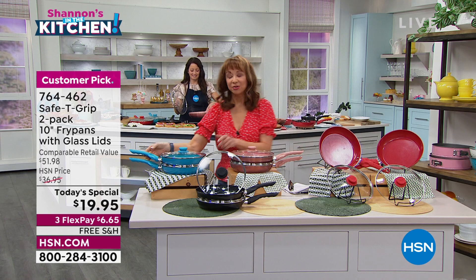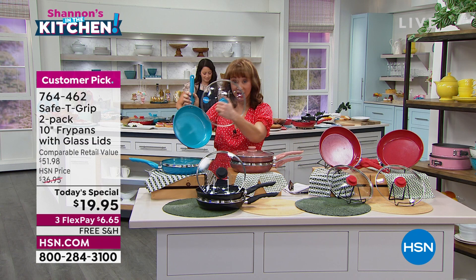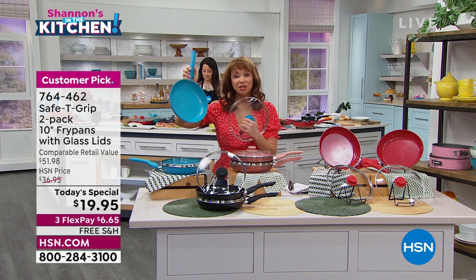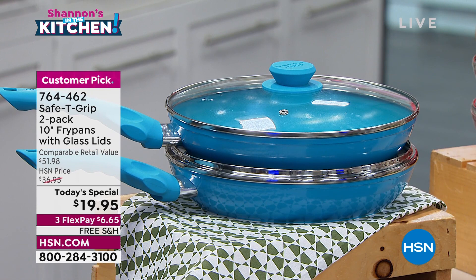In the world of fry pans, what would you expect to pay for just one ceramic nonstick? We have sold just lids here at HSN for more than the price of admission. You're not just getting one — you are getting two. You're getting two of these cook-and-look lids, fashion colors, and the lowest price we have ever offered on the most popular size skillet or fry pan in kitchens across America.